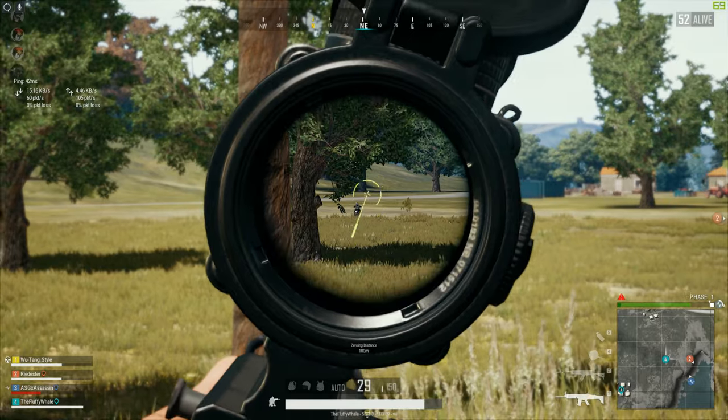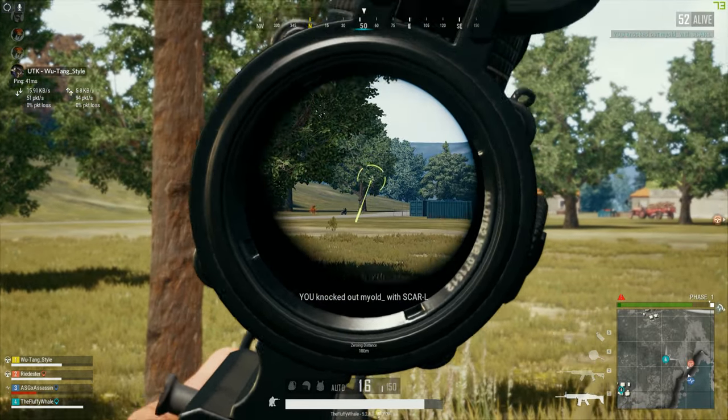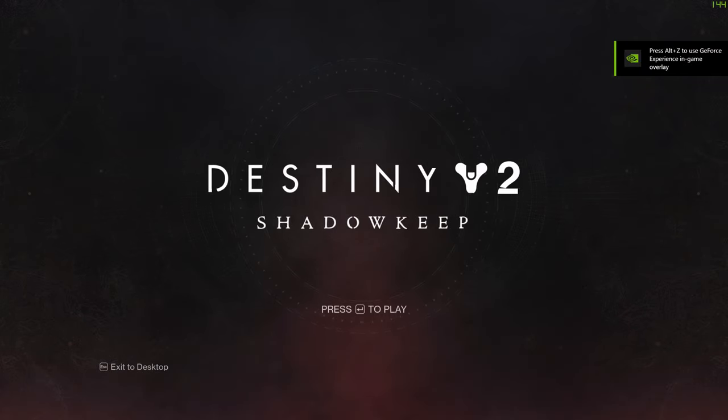I play PUBG in a collegiate league, and I have to choose between running at 1440p, which makes it easier to spot people, or competitive frame rates. Same story for Destiny 2, and even worse for newer games like Warzone.